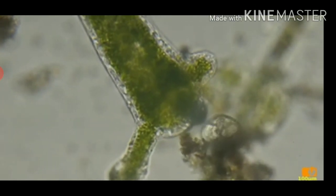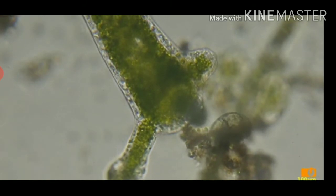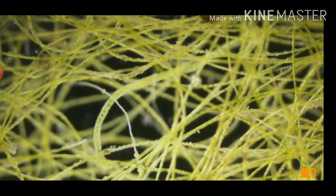These tentacles trap small aquatic animals and kill them with their stinging cells, then they push them into the mouth.